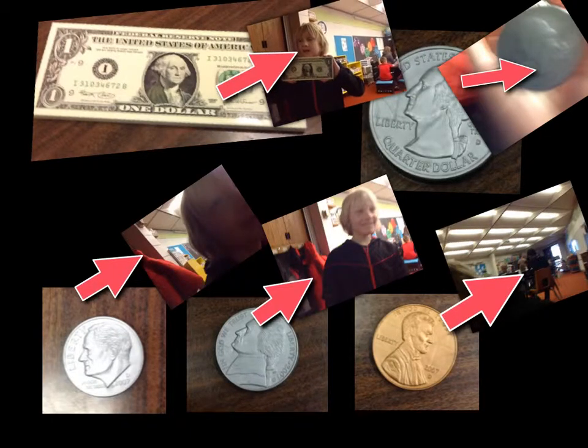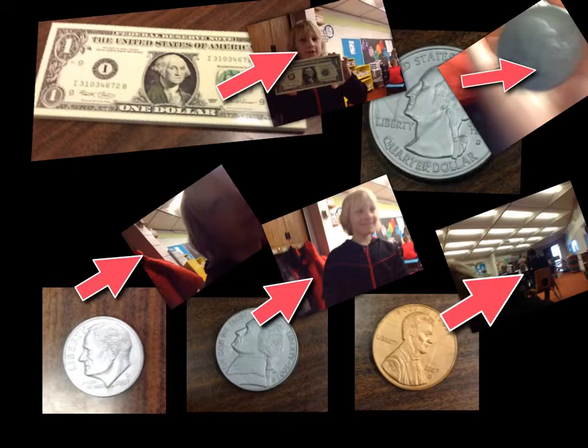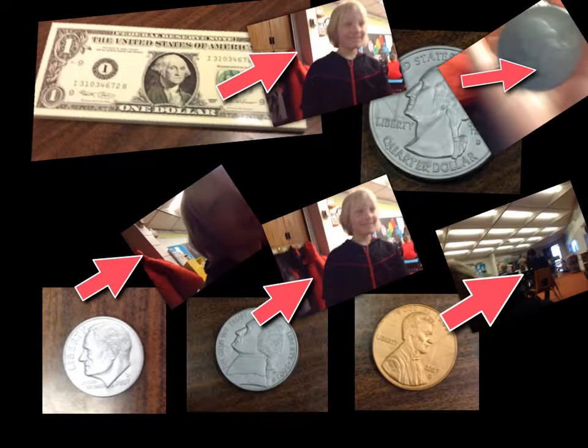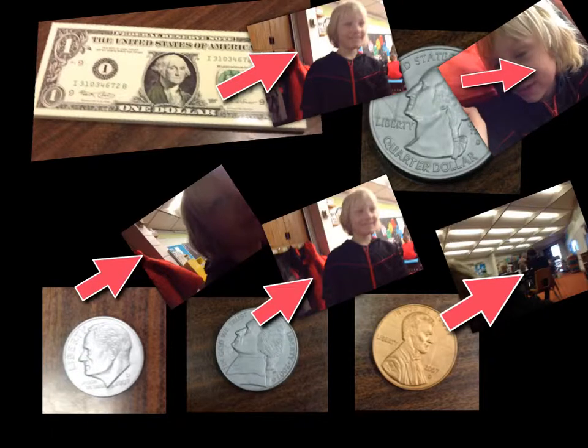It is worth 20 nickels, 10 dimes, 100 pennies, and four quarters. A quarter is worth 25 cents.